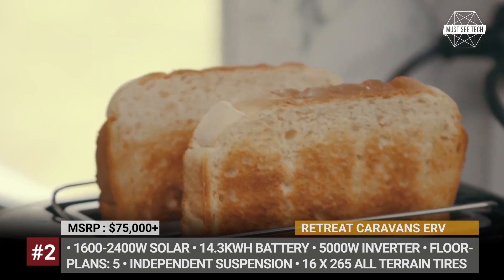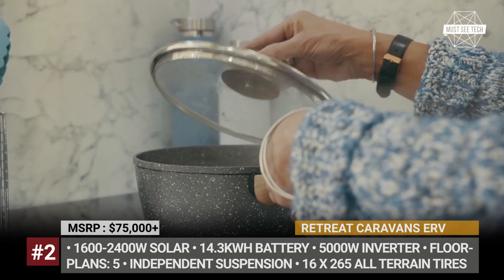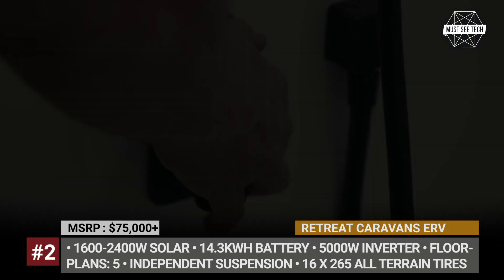The solar-electric setup does not require compromising on space and style, so even the smallest floor plan gets you a full-size kitchen, an ensuite bathroom, and a spacious bedroom with a king size bed.